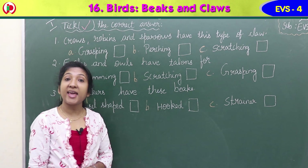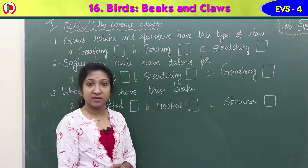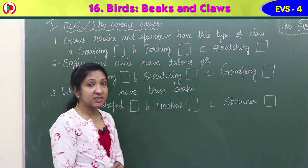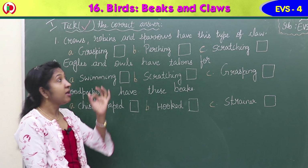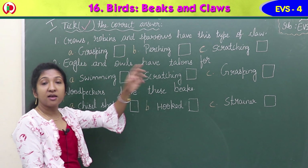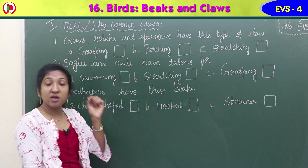Children, it's exercise time. In your workbook there are some exercises for Lesson 16: Birds, Beaks and Claws. So let's do the exercise in the workbook. The first exercise is to tick the correct answer. You have to tick the correct answer for three questions. Three options are given - option A, option B, option C - for each question. Check the options and see which one is correct.